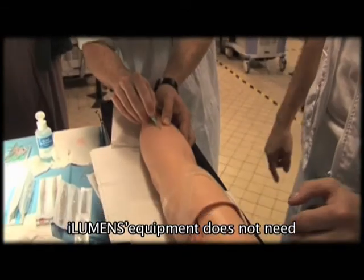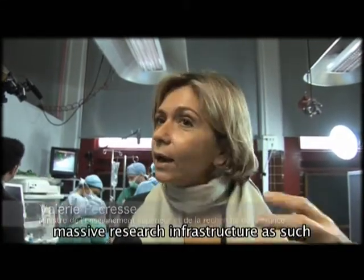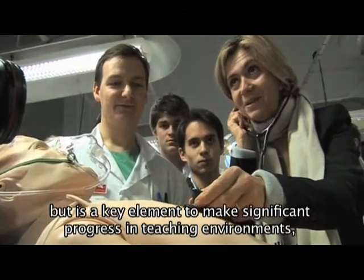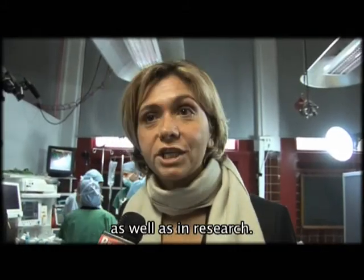It's very important to be able to do this. It's typically what we see here. It's equipment that is not a very large research infrastructure, but that is very important to make a pedagogical jump in training or a technological jump in research.